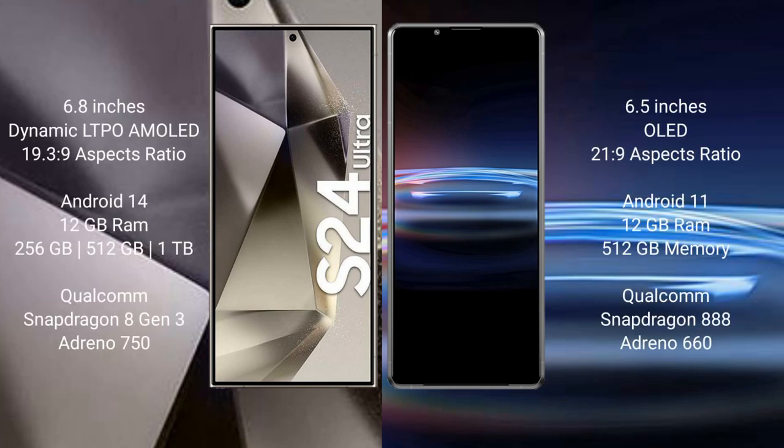Samsung Galaxy S24 Ultra comes with a 6.8-inch dynamic LTPO AMOLED display and an aspect ratio of 19 to 9. Sony Xperia Pro 1 comes with a 6.5-inch OLED display and an aspect ratio of 21 to 9.